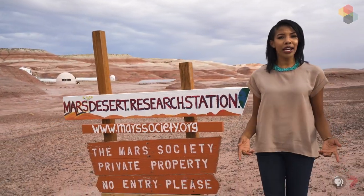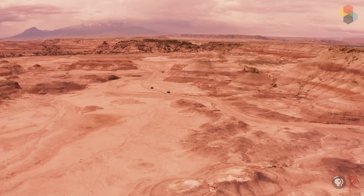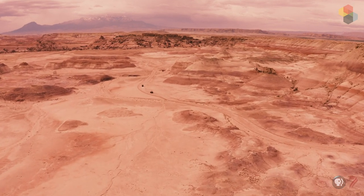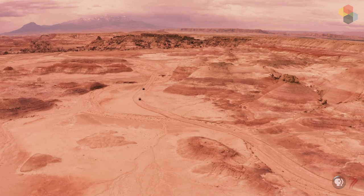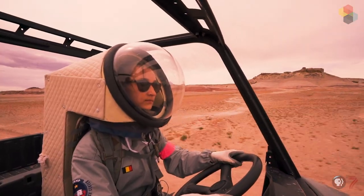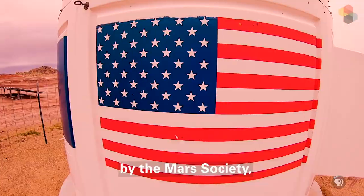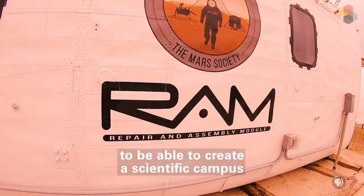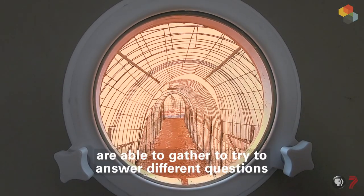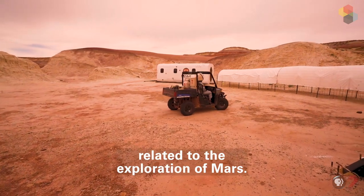For those who'd like to take a trip to Mars, Hanksville, Utah might be the next best thing. The Mars Desert Research Station gives researchers and scientists a glimpse of what life could be like on the Red Planet, over 33 million miles away. This base was constructed in 2001 by the Mars Society to create a scientific campus where researchers from all over the world gather to answer different questions related to the exploration of Mars.